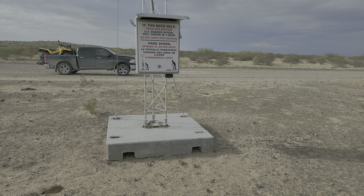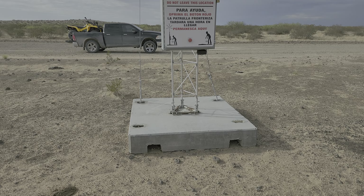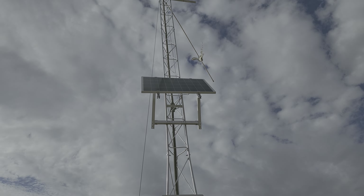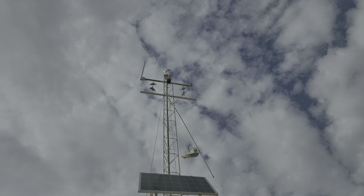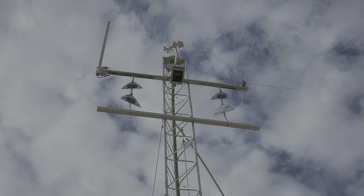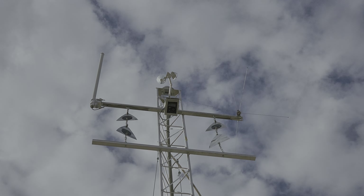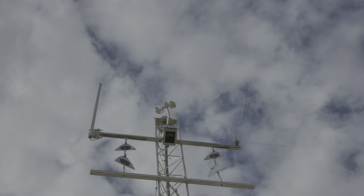I'm leaving this stuff alone because it doesn't belong to me. I checked the land status map of this entire area and it's all managed by the BLM, so I don't know the purpose of building something like this out here.